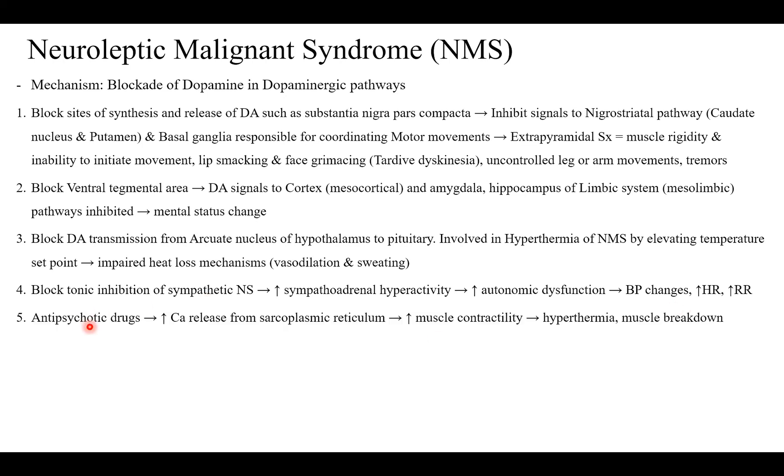Antipsychotic drugs also increase calcium release from the sarcoplasmic reticulum, which causes increased muscle contractility, and this further leads to hyperthermia and muscle breakdown.